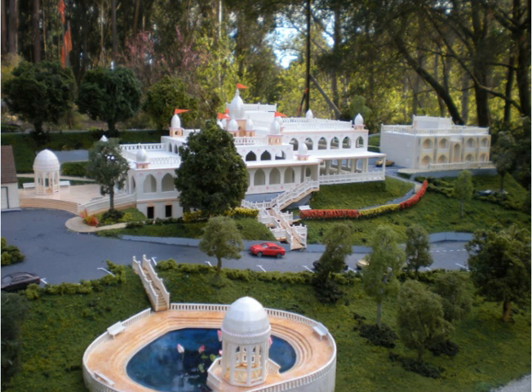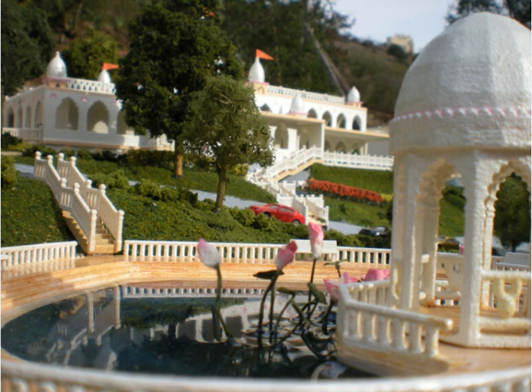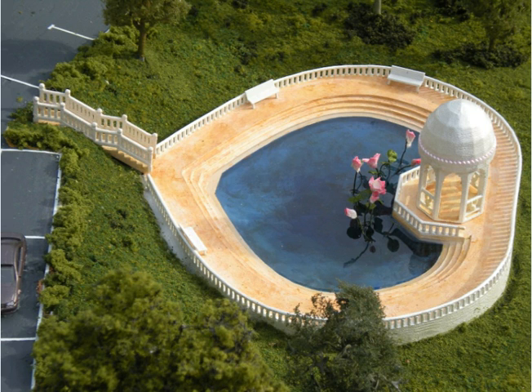Here in the forefront of this picture is Sri Giriraj Raj Kund. The name of this Kund was given by Srila Govinda Maharaj when we showed him these plans. In this little temple here will be Sri Giriraj, and the devotees will be able to circumambulate around the Kund and have darshan of Sri Giriraj.